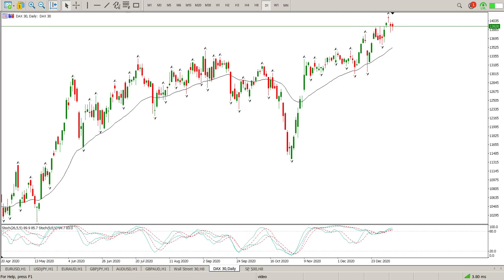Good morning everybody and this is your DAX Day Trade Setups for today. Confusion reigns still on the DAX, but the interesting part at the moment is that we've got two pin bars.